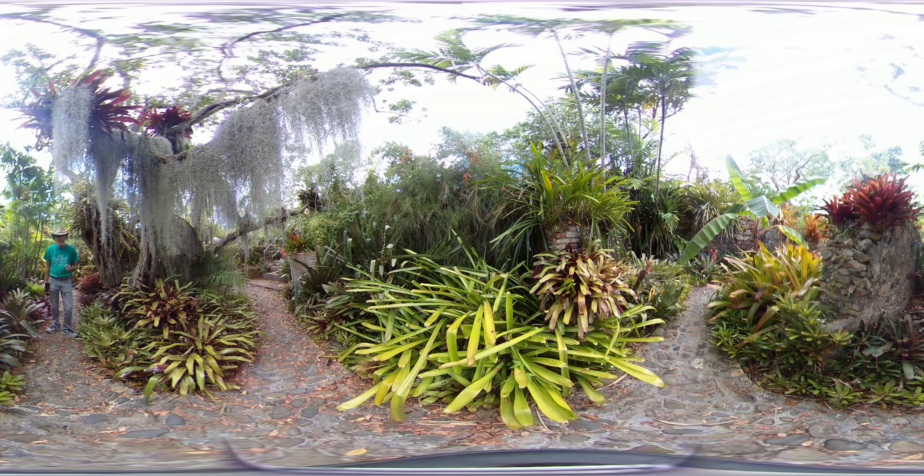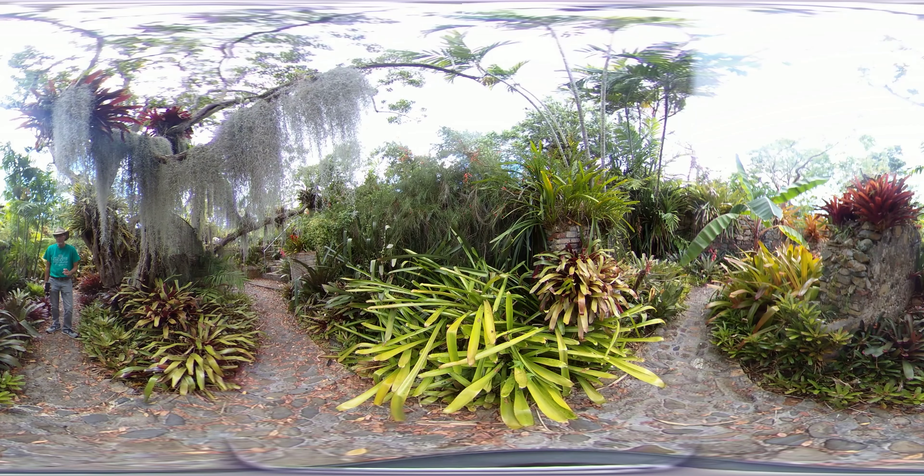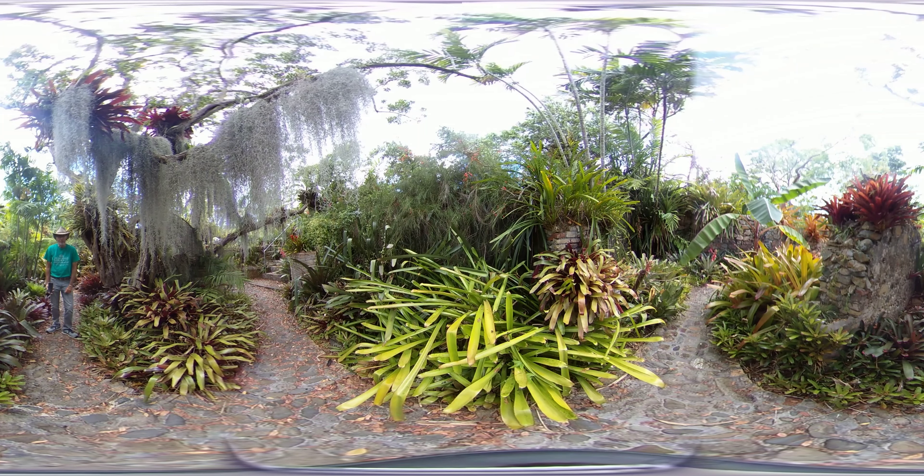This garden also contains vanilla orchids that actually make the vanilla of commerce, and you'll see cymbidiums and firecracker plants. So explore, and I hope you enjoy!